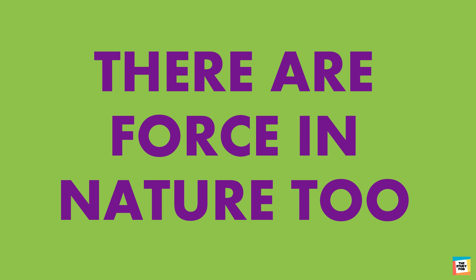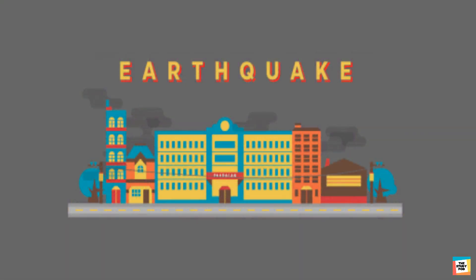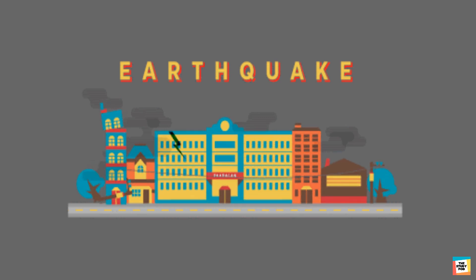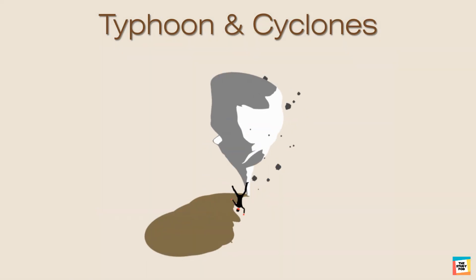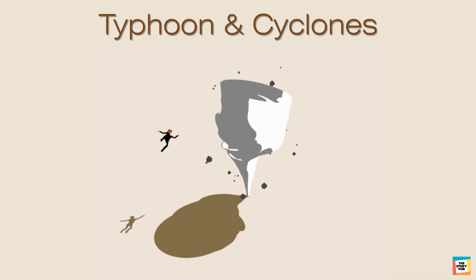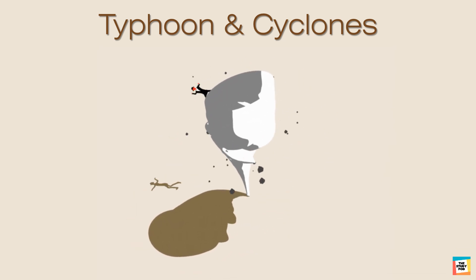There are forces in nature too. The earthquake is an example of a natural force — it can damage many things. Typhoons and cyclones are moving winds and are also examples of natural forces that cause damage.